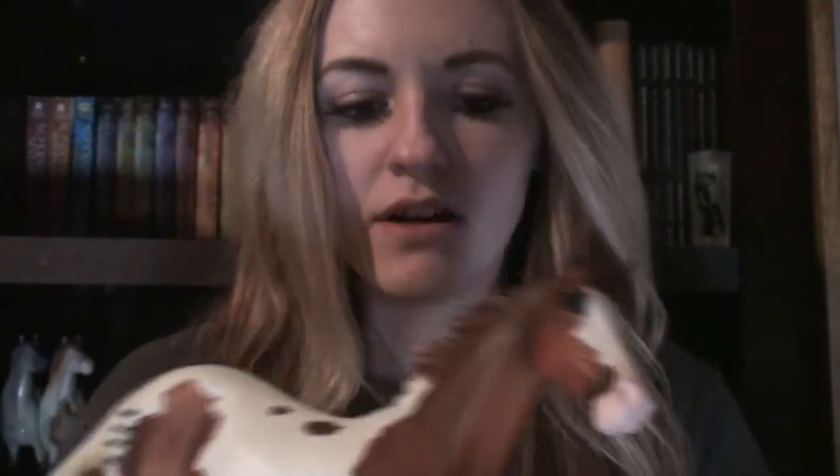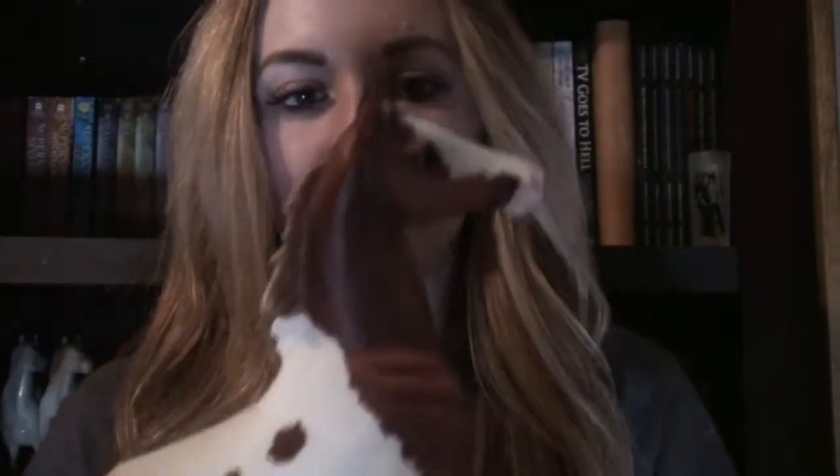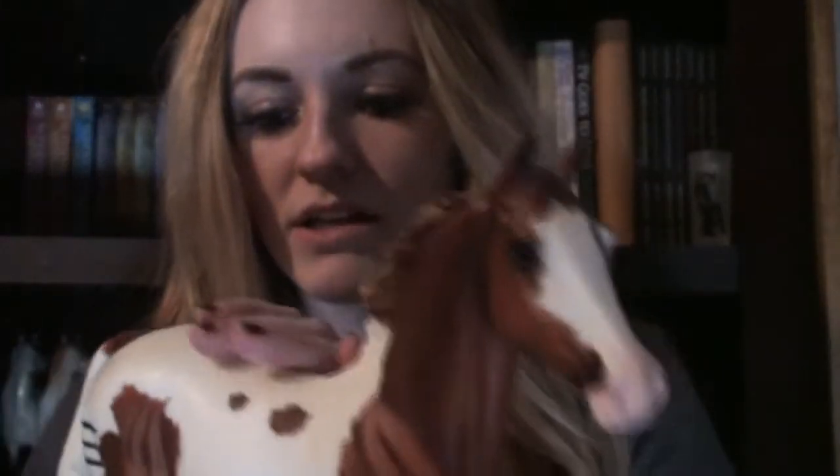Next up we have Wapasha, who I had when I was younger. I actually bought him at Briarfest 2010. I ended up selling him for some stupid reason before I decided that I was going to conga the Lonesome Glory mold. And now I ended up buying him back because he's a stunner. My dog was licking him, so now he's all wet.